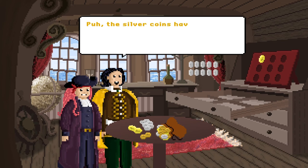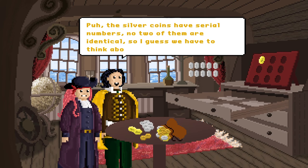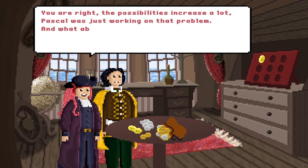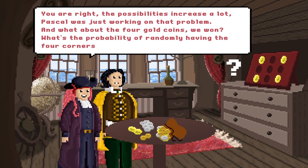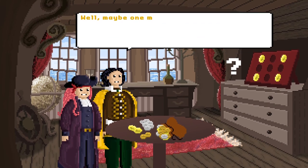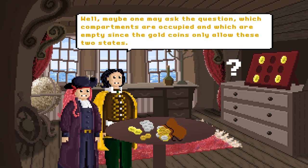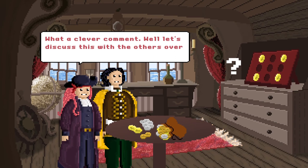The silver coins have serial numbers. No two of them are identical, so I guess we have to think about more flavours than two. You're right, the possibilities increase a lot. Pascal was just working on that problem. And what about the four golden coins we won? What's the probability of randomly having the four corners of the 3x3 coin casket field? Well, maybe one may ask the question which compartments are occupied and which are empty, since the gold coins only allow these two states. What a clever comment! Well, let's discuss this with the others over a cup of tea.